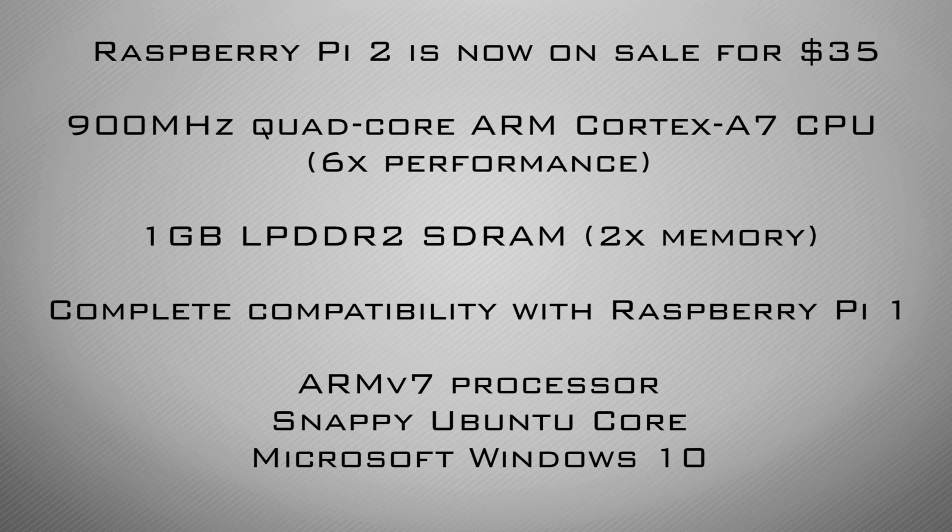Now it's got an ARM V7 chip in it, so it should be able to run Ubuntu and also Windows 10. Microsoft has said that they're going to support the Pi, which will be really interesting to see. I'm not sure I quite agree with having Windows on a Pi — it's a Linux device — but it's going to be interesting to see what they add to the mix in this market.